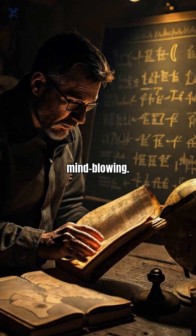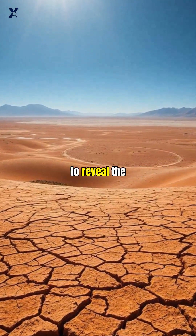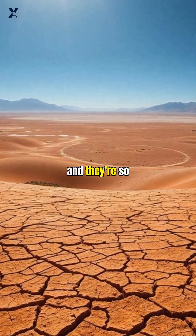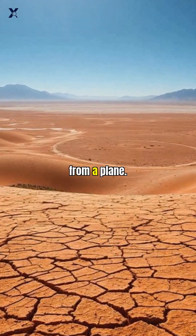Here's what's truly mind-blowing. The Nazca people created these masterpieces by removing the reddish surface rocks to reveal the lighter ground beneath. And they're so perfectly preserved that after 2,000 years, you can still see every detail from a plane.